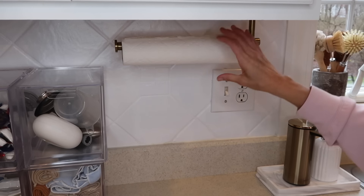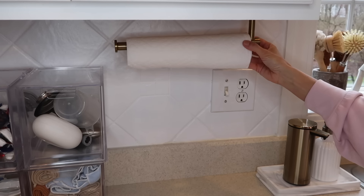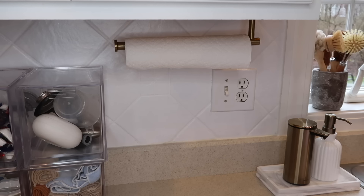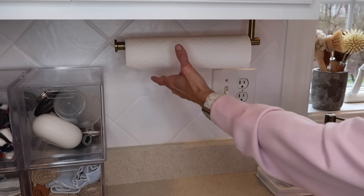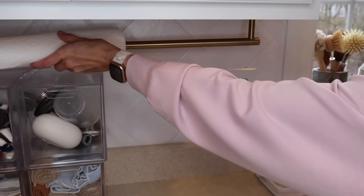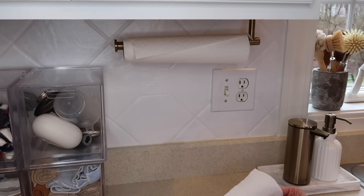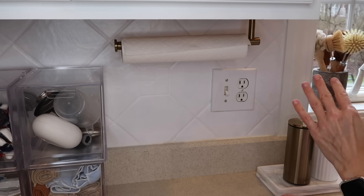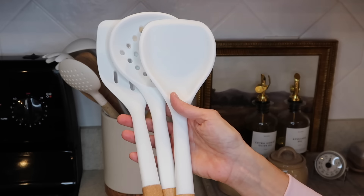In this same area is my under-the-cabinet paper towel dispenser. I just love it right here because it keeps the paper towels up and off the countertop, giving me more room. It's gold, you just slide your paper towels on and off, and you can rip off the piece you need. It made everything on the countertop so much neater and I just love the way it looks.